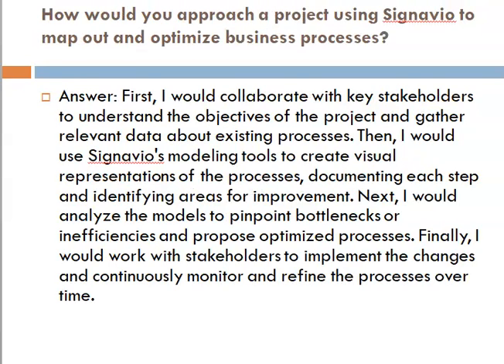Third question: how would you approach a project using Signavio to map out and optimize business processes? Answer: First, I would collaborate with key stakeholders to understand the objectives of the project and gather relevant data about existing processes. Then I would use Signavio's modeling tools to create visual representations of the processes, documenting each step and identifying areas for improvement. Next, I would analyze the models to pinpoint bottlenecks or inefficiencies and propose optimized processes. Finally, I would work with stakeholders to implement the changes and continuously monitor and refine the processes over time.